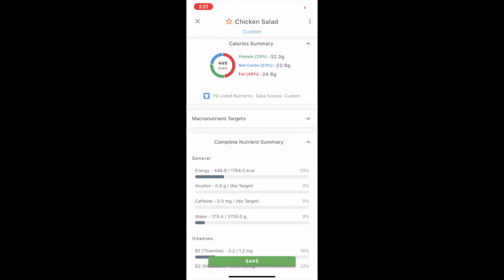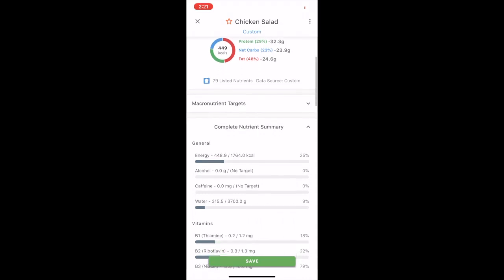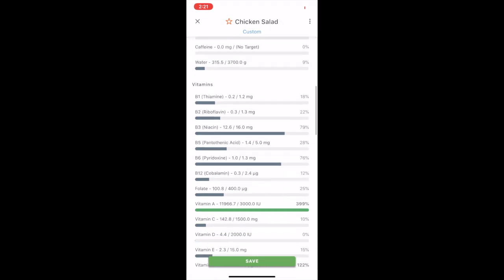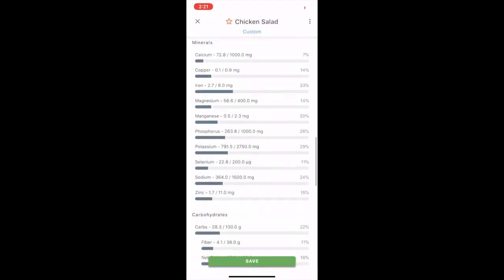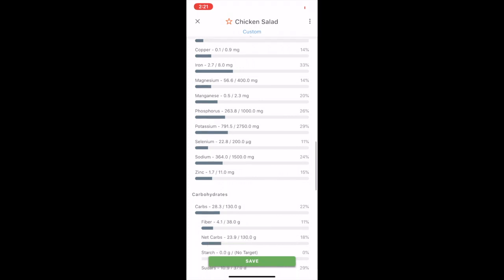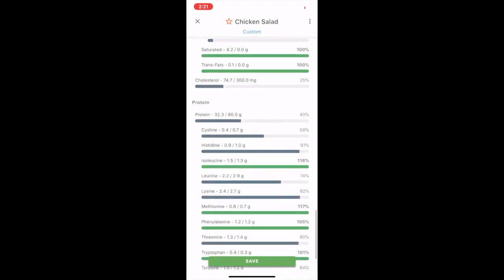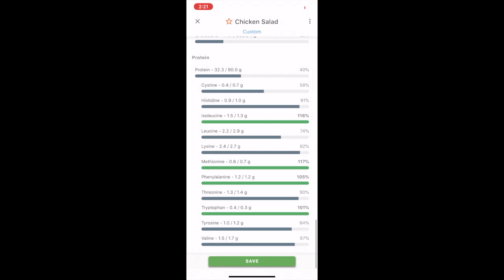These are my macronutrients for my chicken salad. The total calories for this recipe is 449. Scrolling down to potassium, phosphorus, and sodium, and then scrolling down to see my protein macros — those are my macros for my chicken salad.